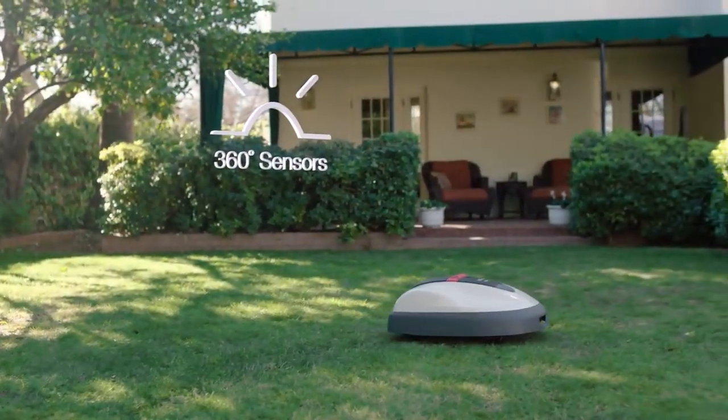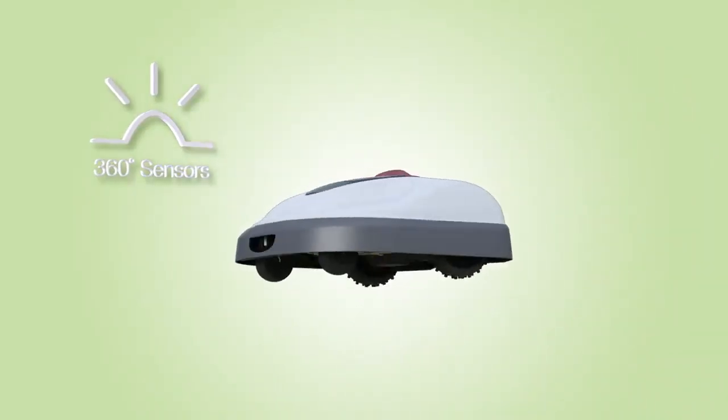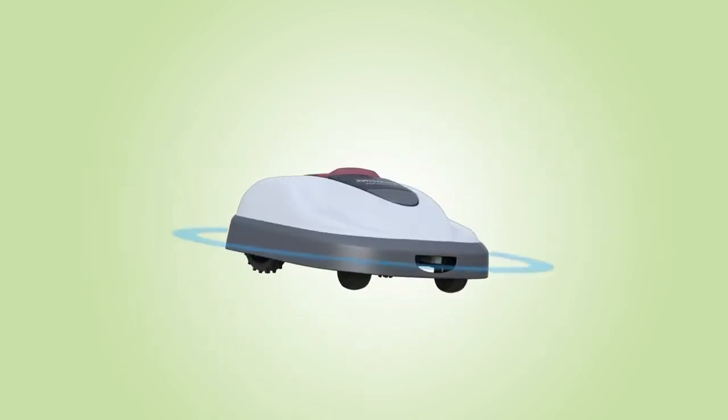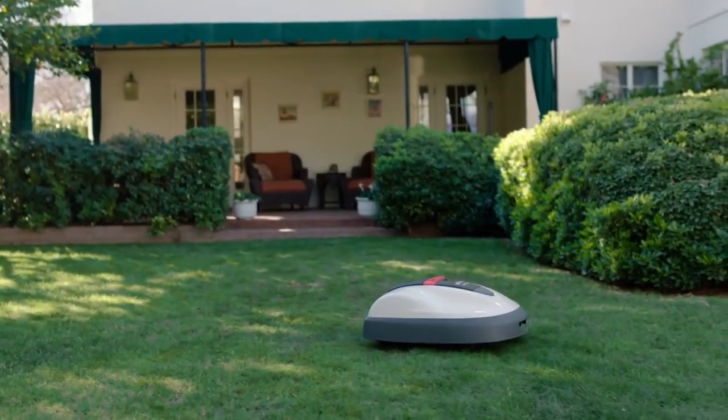With its 360-degree awareness sensors, Mimo can work safely and securely. It continually monitors for boundary wires and can detect any tilting or lifting motion, automatically stopping its blades. And if Mimo's bump sensors detect any obstacles in its path, Mimo will change directions and then keep mowing.